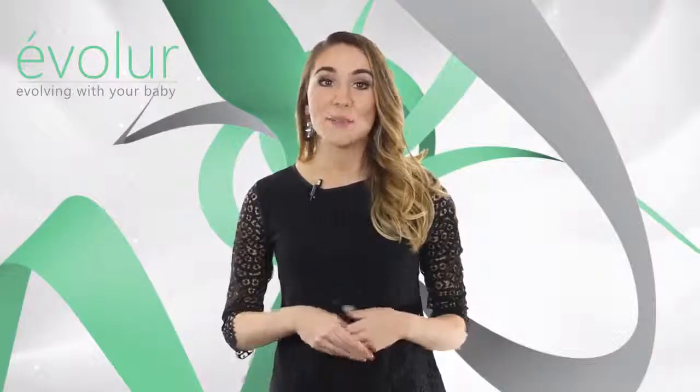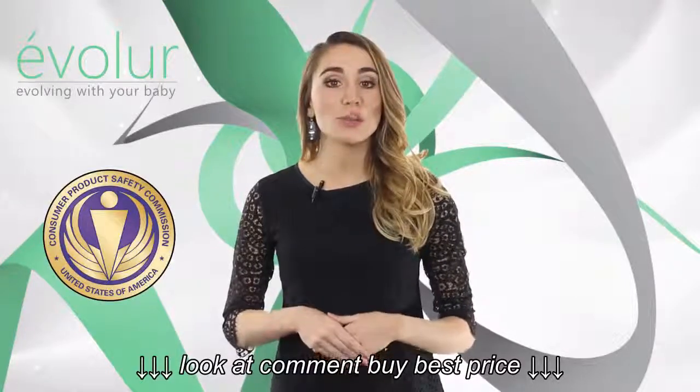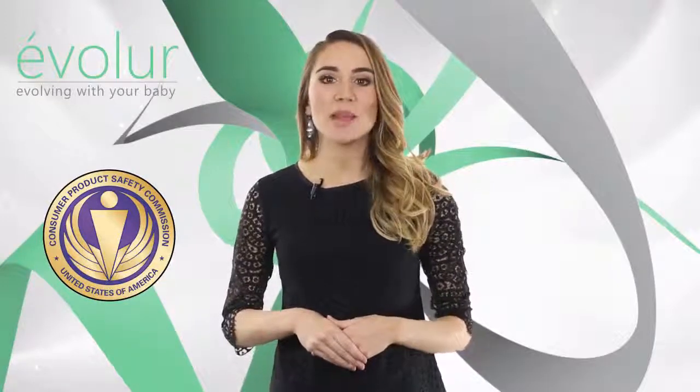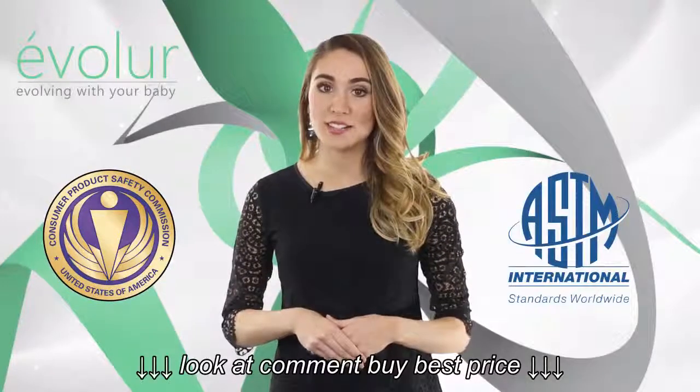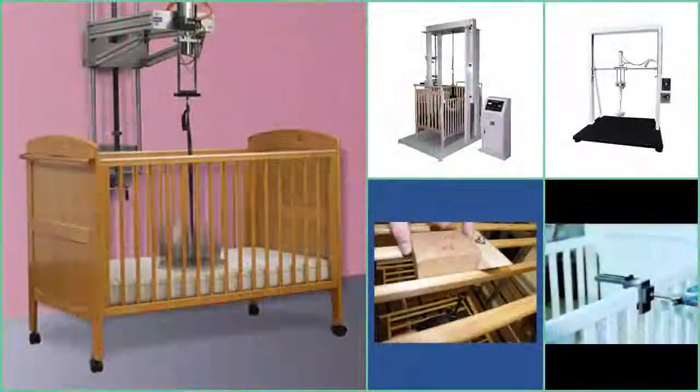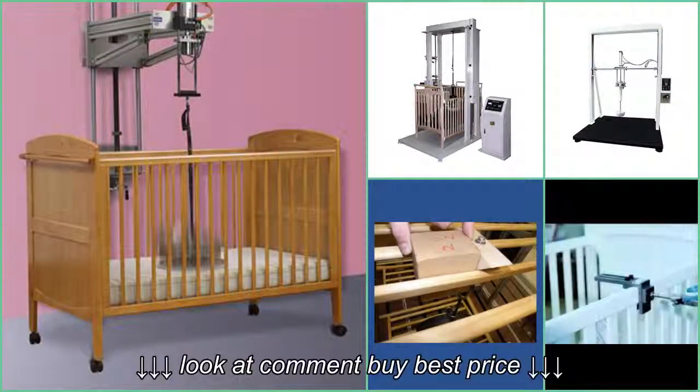Avalor cribs are designed and engineered to the highest safety standards. They meet and exceed the standards set by the Consumer Products Safety Commission (CPSC) and the American Society for Testing Materials (ASTM). Every one of our cribs undergoes rigorous testing by independent laboratories for compliance with all US and Canadian regulations.